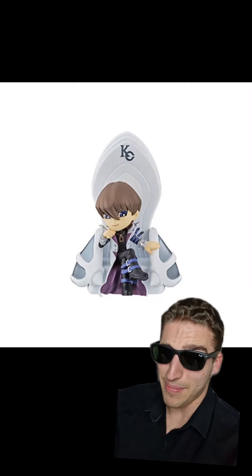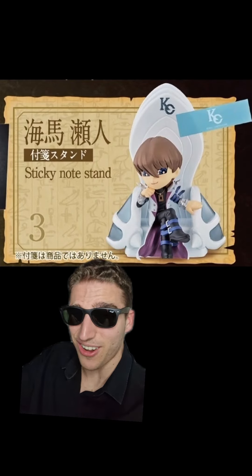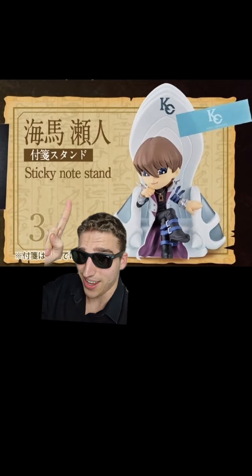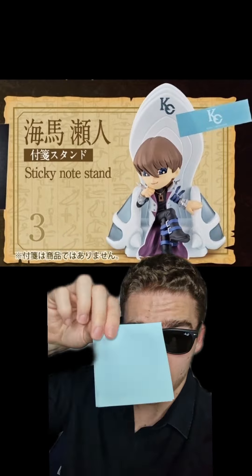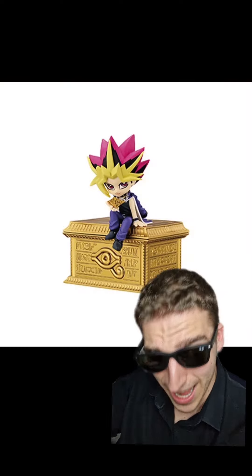Putting Big Man Seto Kaiba next. They all look fantastic — I love how he's sitting on that throne. But where he falls short is this one in particular is a sticky note stamp. And by sticky notes, they don't mean one of these big ones — nah, they mean one of these little shits. Who is storing these like that? In fact, who's storing these at all?